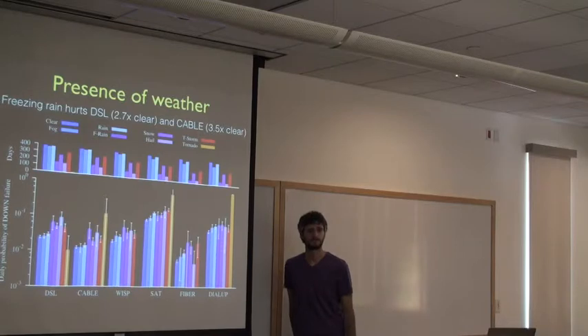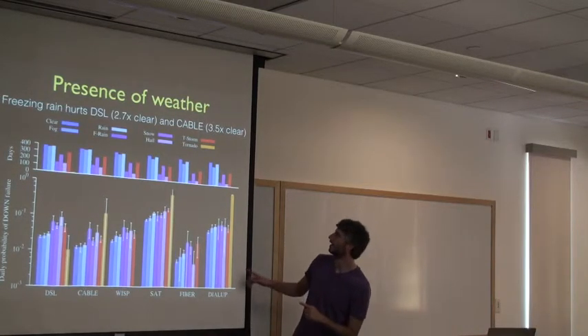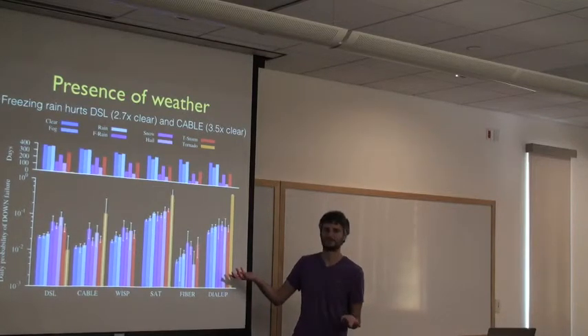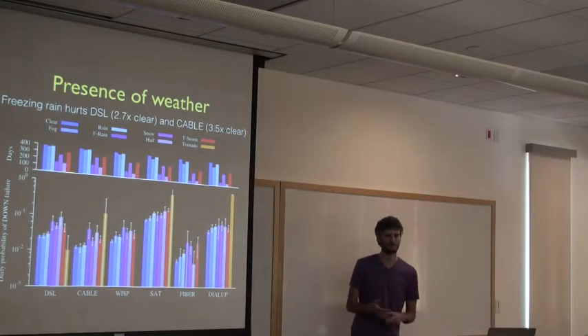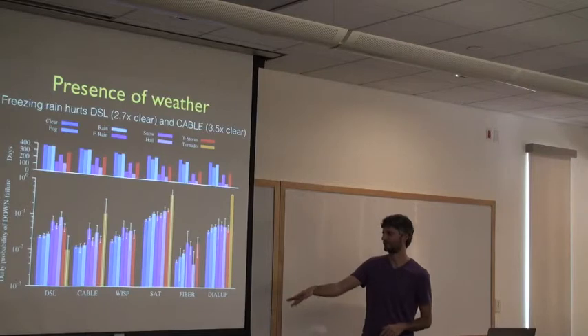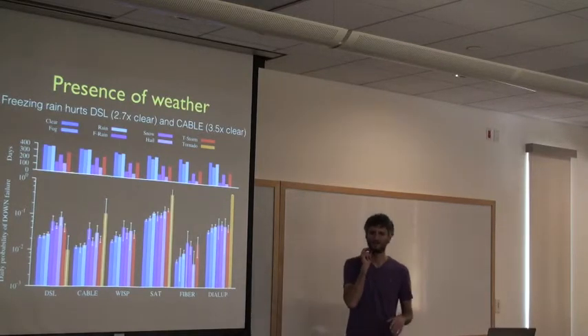Q: Why is there no tornado data for fiber or WISPs? The tornado data is very sparse — we've never observed those link types during a tornado. The 2011 tornado season was really bad, and that's where most of the satellite and dial-up tornado data comes from, likely in Oklahoma.